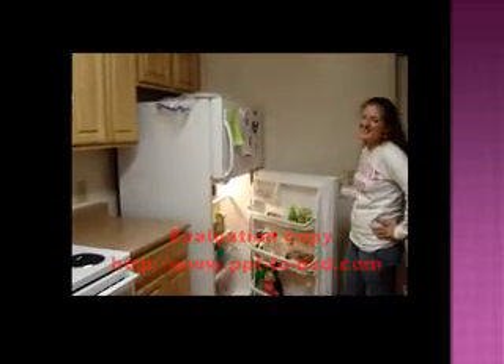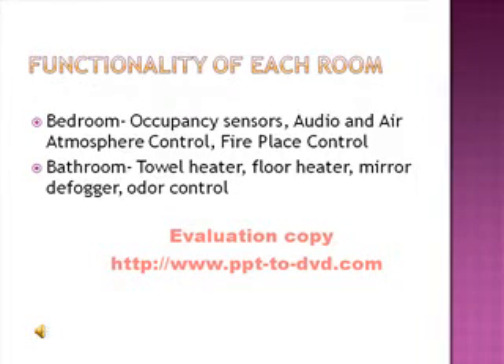In your bedroom you can have occupancy sensors, audio and air atmosphere control, and a fireplace control. In your bathroom you can have towel heaters, floor heaters, mirror defoggers, and odor control.